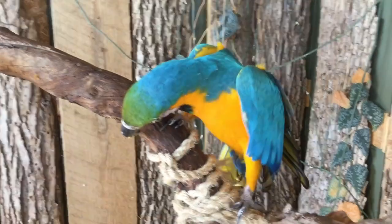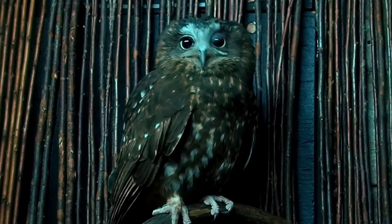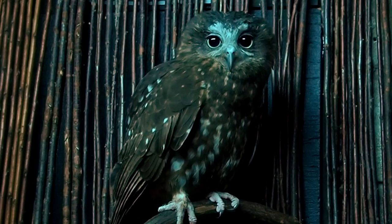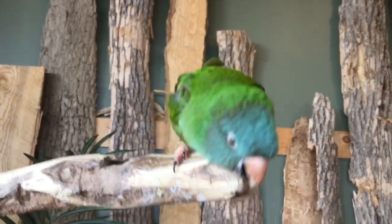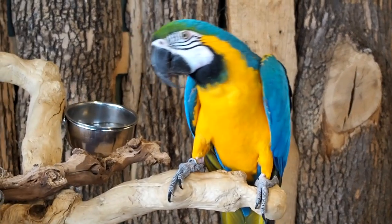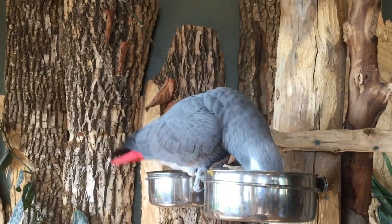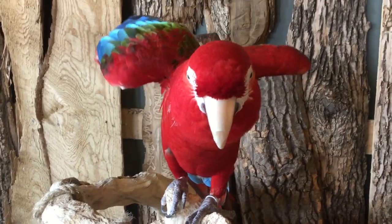One more thing to check now — check if it's an owl. If it isn't an owl, then it's clearly not a parrot. That's a parrot. That's a parrot.